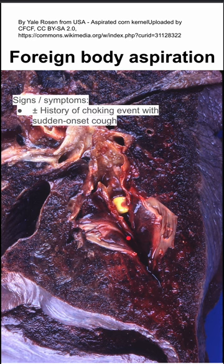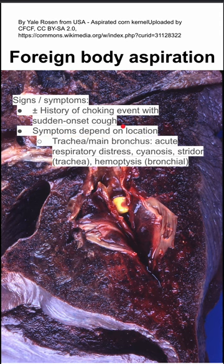The signs and symptoms of foreign body aspiration: a patient might have a history of a choking event with sudden onset coughing, although you don't always get this, especially in kids. The symptoms depend on the location.